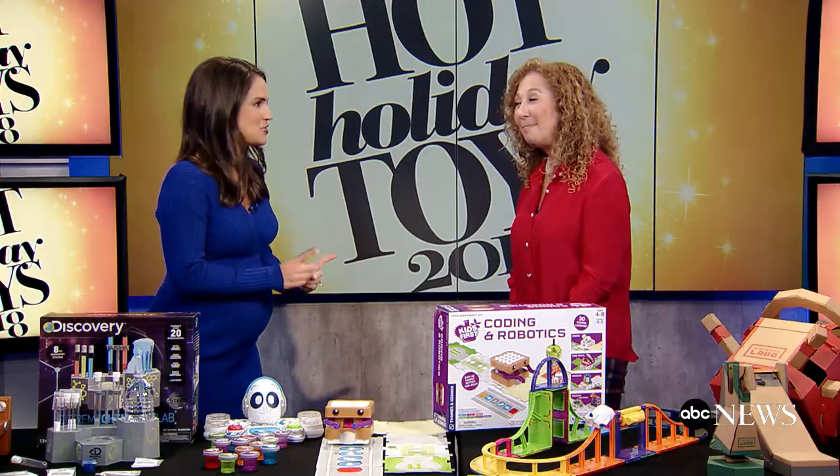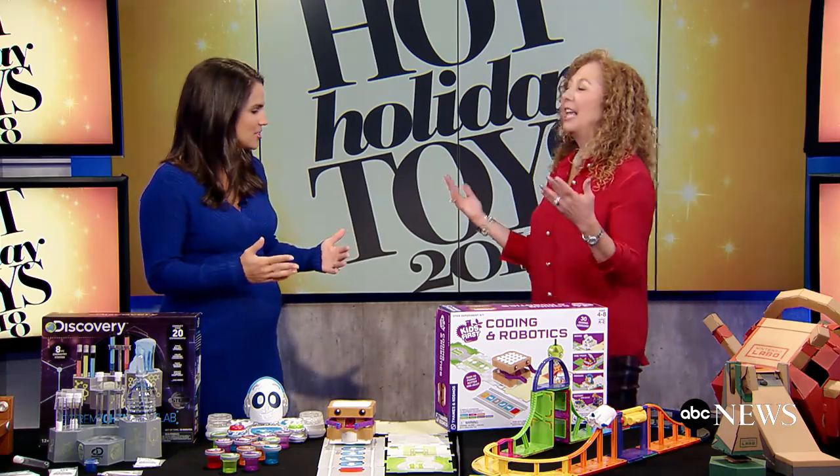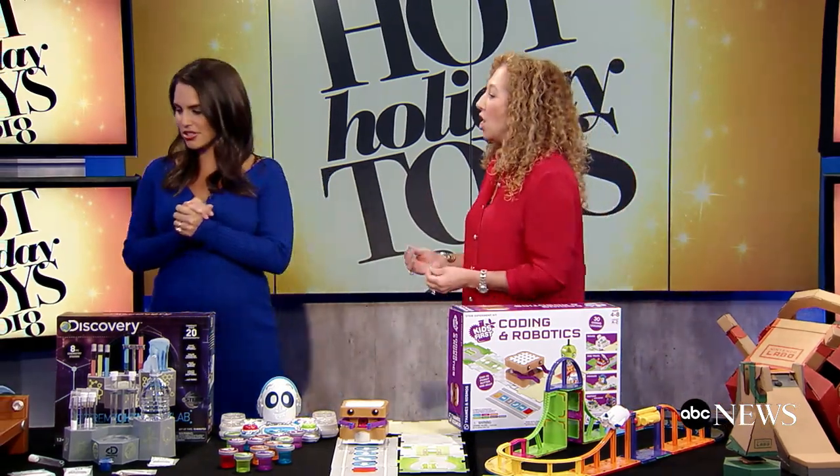Hi everybody. I'm Diane Macedo coming to you from ABC News Studios in New York. It is time to start thinking about the holiday season. For those of you who want to get the kids playing and learning, Toy Insider Mom Lori Schacht is here to share her list of top 10 STEM toys — science, technology, engineering, and mathematics. Show us the goods.